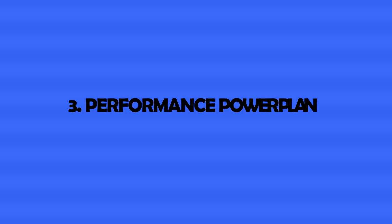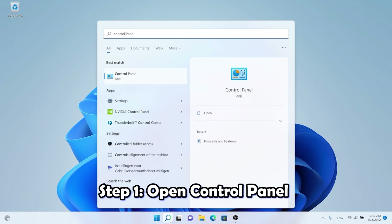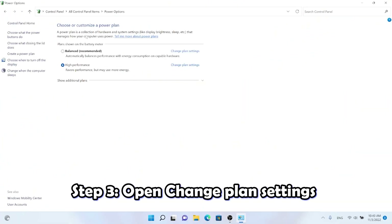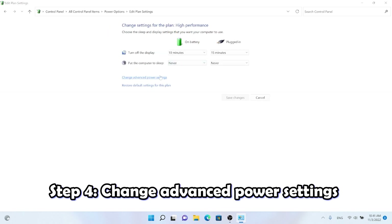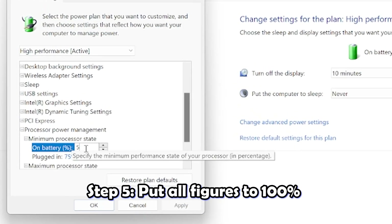The third tip is the performance power plan. This is a combination of system settings and hardware settings that manage your power plan — how much battery your computer uses. By changing some figures, you'll get the most appropriate combination of settings to improve your operating system. Open Control Panel, change the menu to large icons, find Power Options, click 'Change plan settings,' then 'Change advanced power settings,' and set the minimum and maximum figures up to 100 percent.